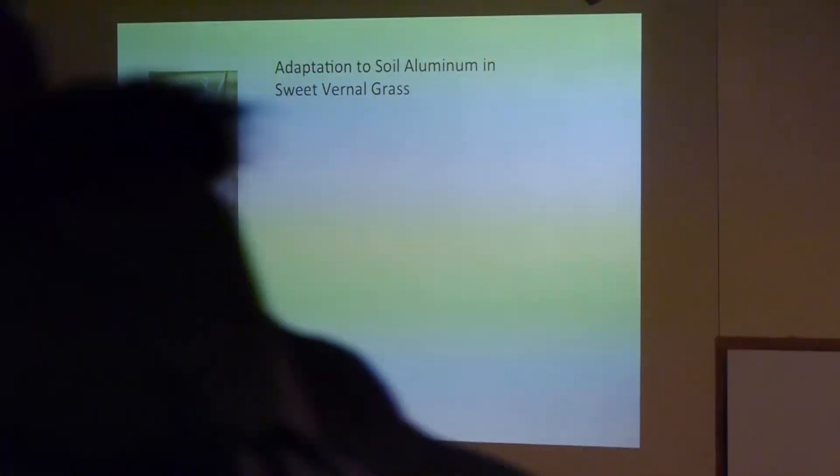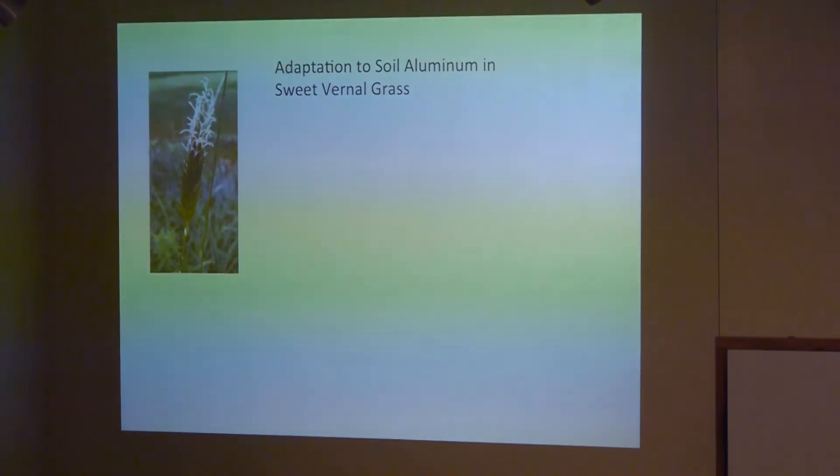There are a lot of wild species of grasses and other plants that have aluminum tolerance, often at much higher levels than you find in most cultivated species. Sweet vernal grass is one of them. It's native to Europe and was introduced in the United States.